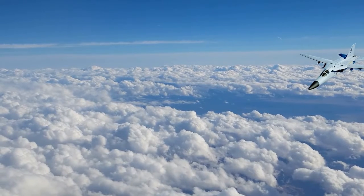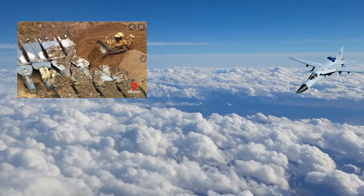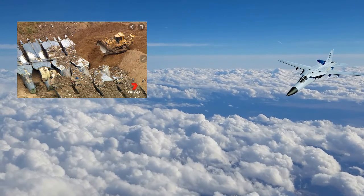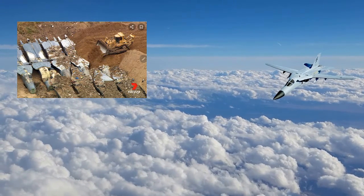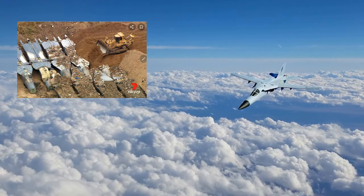Why are the F-111 aircraft buried? Literally, couldn't the government salvage the useful components? All the usable electronics and hardware were removed and placed back in the Royal Australian Air Force supply chain.